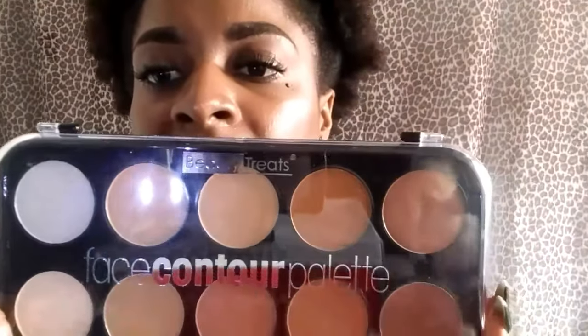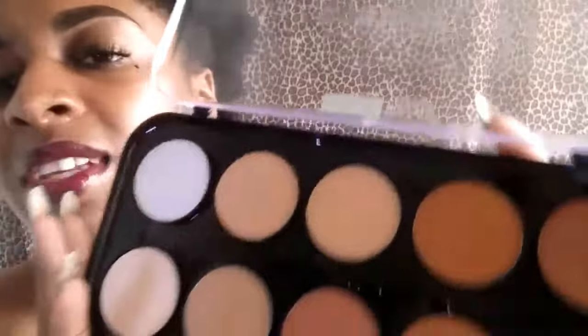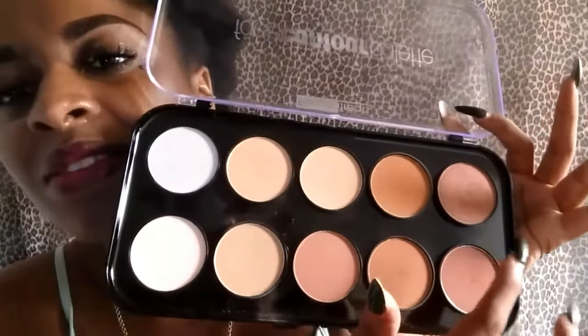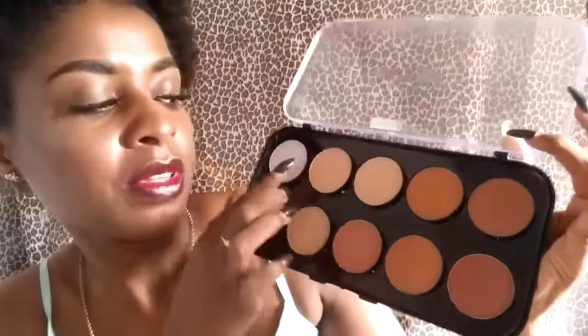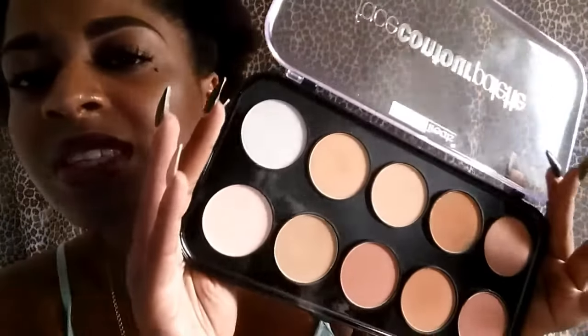My next item is this face contour palette from The Beauty Treats. I actually got it this month, and for something I recently got, I've used it a lot — you can see how much I've used it.